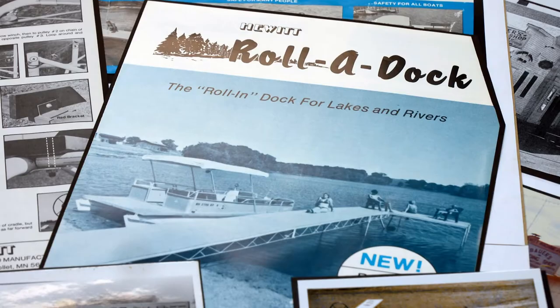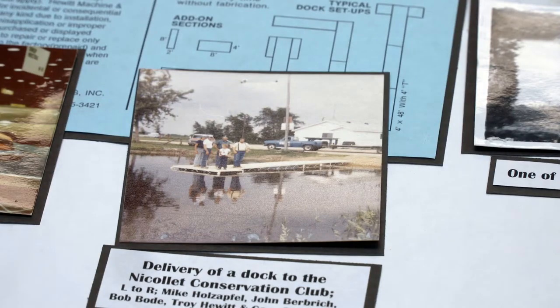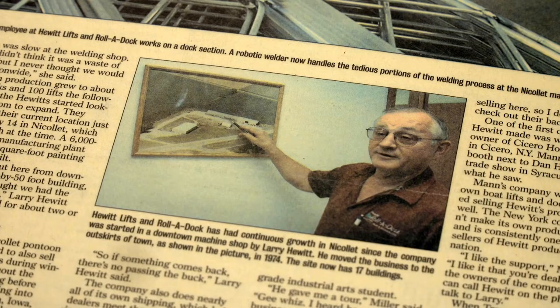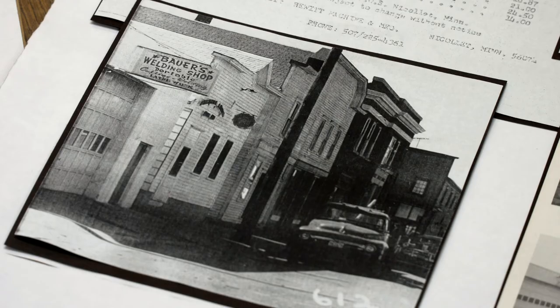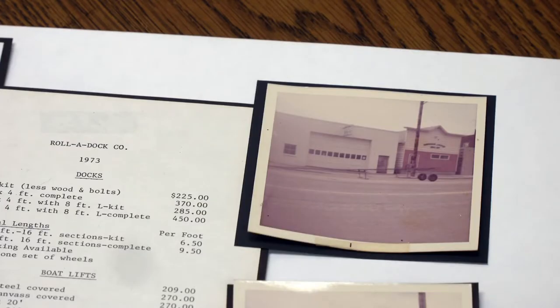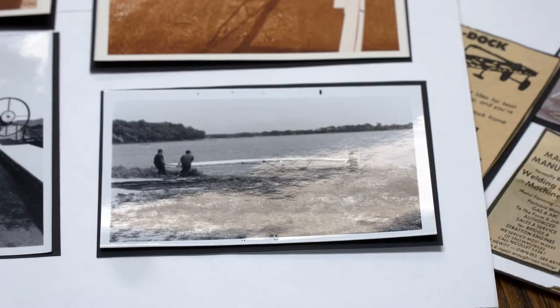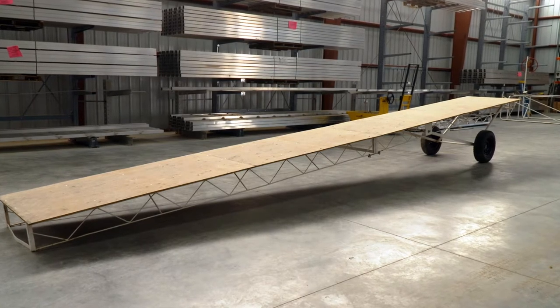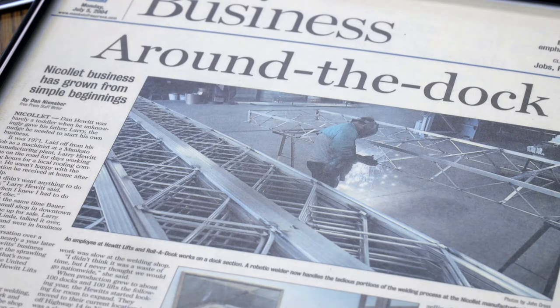They might be known for the roll-a-dock but making things has always ran deep in the Hewitt family. Larry Hewitt went to school for machinists and worked in the cities for a couple years as a mechanical technician. The small-town machinist started a dock empire over a game of cards. Playing cards and drinking with one of his buddies who had a place out on one of the lakes and needed a decent dock. The more they drank, the smarter they got. They started working, and it took about three months building that dock on weekends and at nights. By the end of that summer, they sold 13 docks and about the same number of boat lifts. After that, it was all docks all the time.